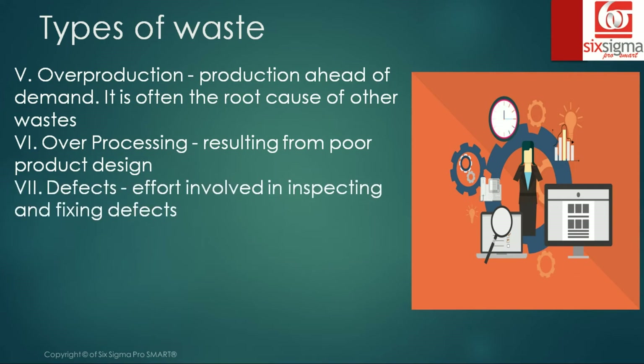The seventh is defects — the effort involved in inspecting and fixing defects. Prior to the Second World War era, there was a lot of focus on inspection; quality was primarily driven through inspection. If something is manufactured it needs to be audited, and if there are defects they need to be corrected before shipping to the customer. But why should we have a defect in the first place? That defect causes a lot of rework.